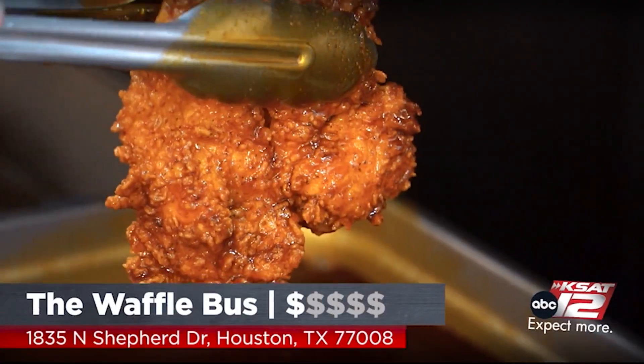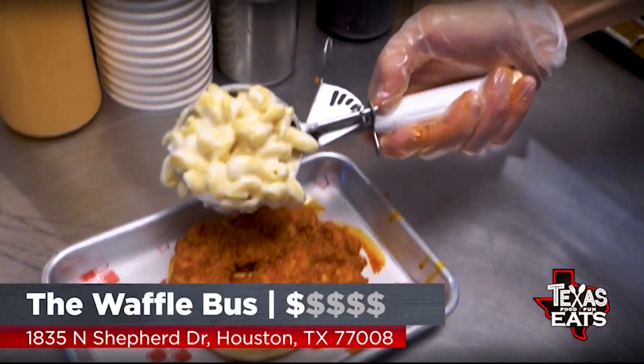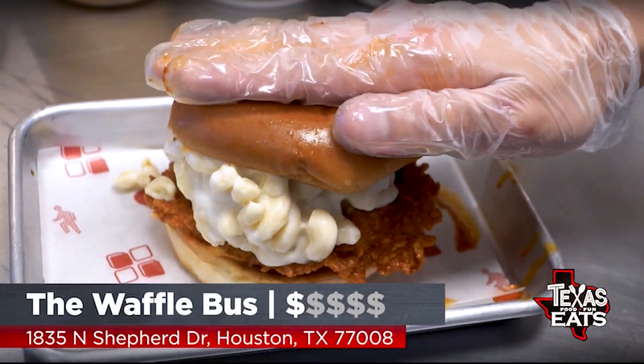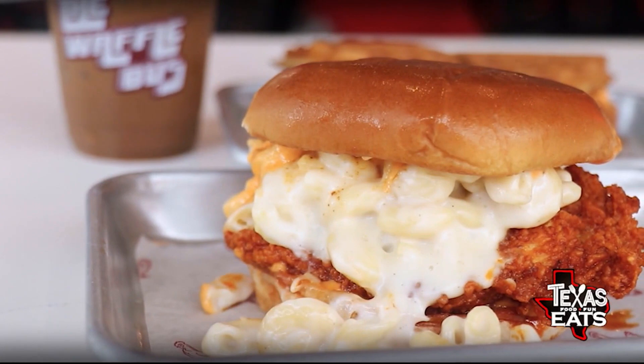That is delicious. The mac and cheese seals the deal. The Mac Daddy is the daddy of all the sandwiches out here. This thing is loaded up with flavor — all the mac and cheese on the inside, big flavor. Great by itself, but you put that on top of the chicken with that toasted bread, this is definitely the sandwich you need to try.